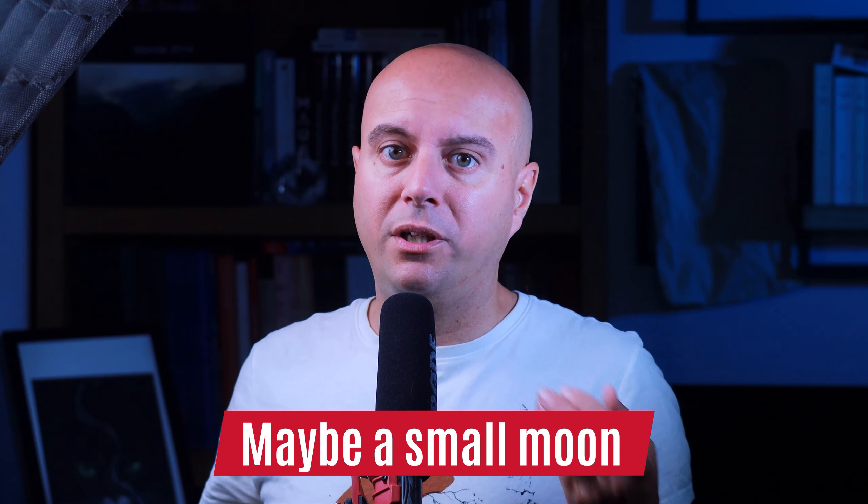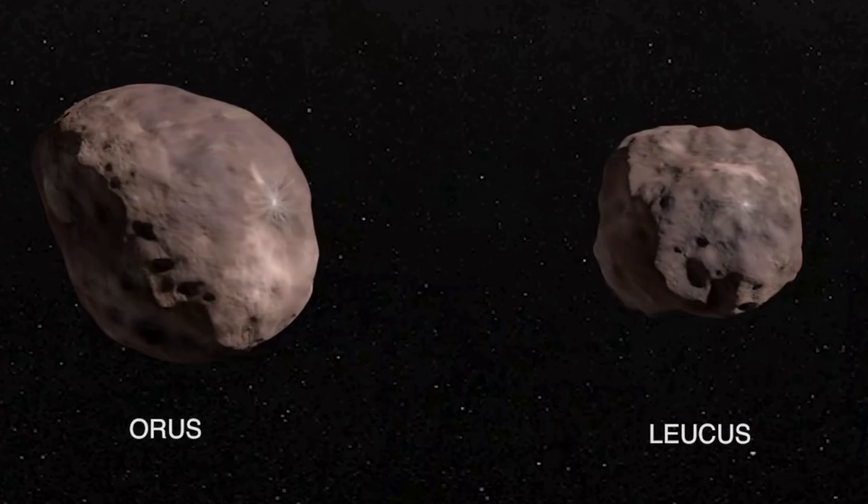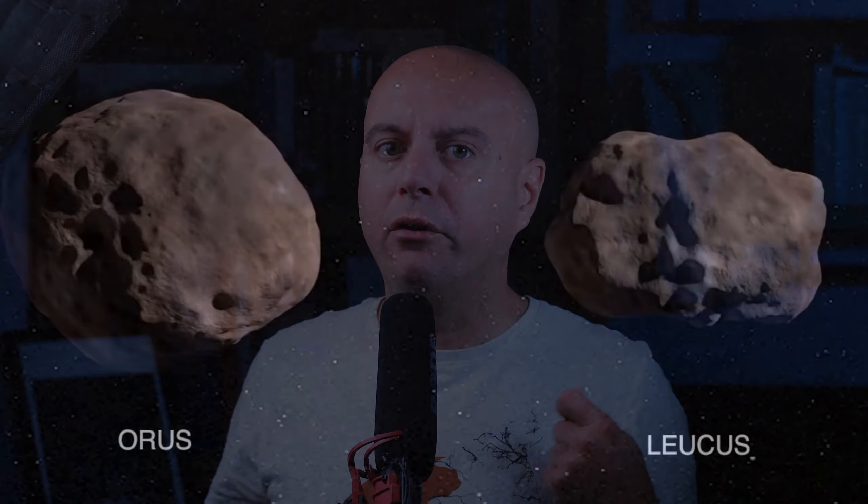On November 11th, 2028 — 15 months after Eurybattes — the last of the first four rendezvous will be Orus. Orus is a 53-kilometer wide asteroid and rotates on itself in half a day, allowing for a complete high-resolution mapping of its surface.